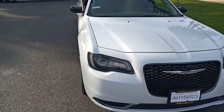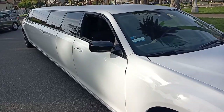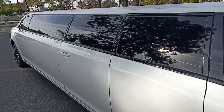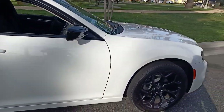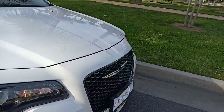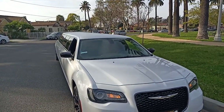Hey everybody, good afternoon. This is Richard here, American Limousine Sales, and today I'm looking at yet another beautiful, luxurious limousine being offered by American Limousine Sales exclusively — in stock, ready to go, brand new 2019 white 140-inch five-door Chrysler 300.